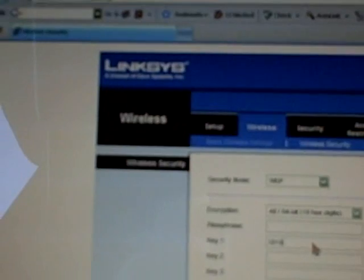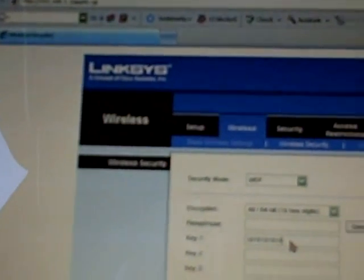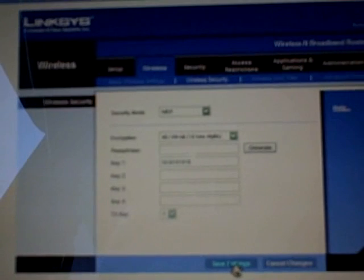The next step will be to turn on wireless security. This will require them to enter a 10-digit password before they can connect to the router wirelessly. So we are going to turn on WEP security. It wants us to create a password, so we'll do '1010101010' — something simple. It has to be exactly 10 digits long; all numbers preferably, though you can do mixed hexadecimal. So we are going to save the settings once again.